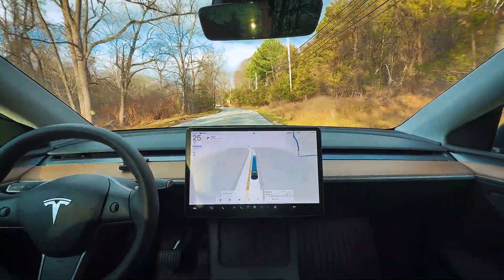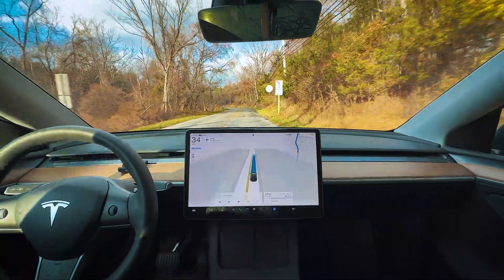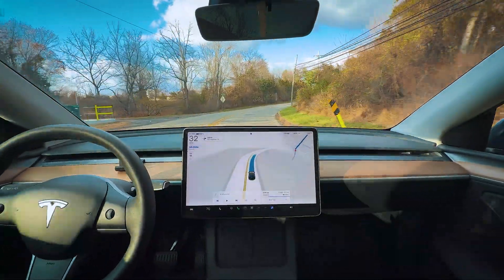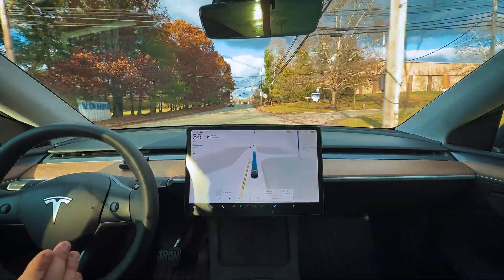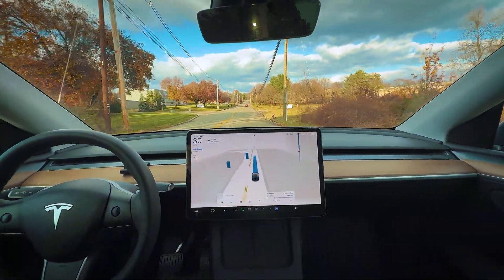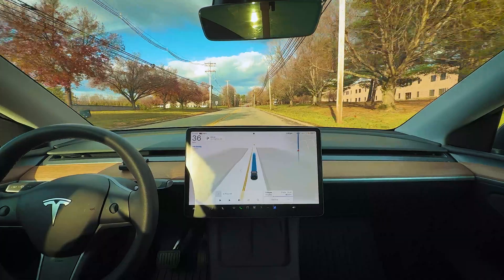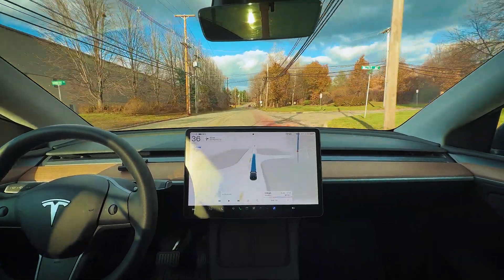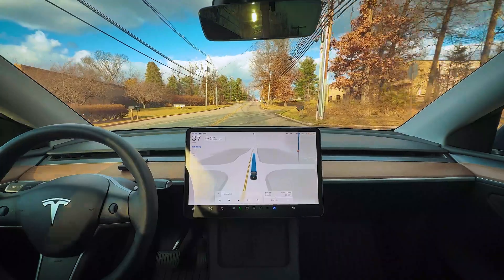The speed limit is actually 35, so I'm pushing the accelerator. In the previous version 14.1.7, it was remembering the speed limit I had accelerated to and would drive that speed on that stretch, but that seems to have been reset in 14.2. Anytime I made that right turn out of the complex before, it would accelerate to about 32–34 mph. Standard mode also seems a bit more mild on 14.2 — usually it would drive around 38–39 in a 35, but now it's more like 36–37.